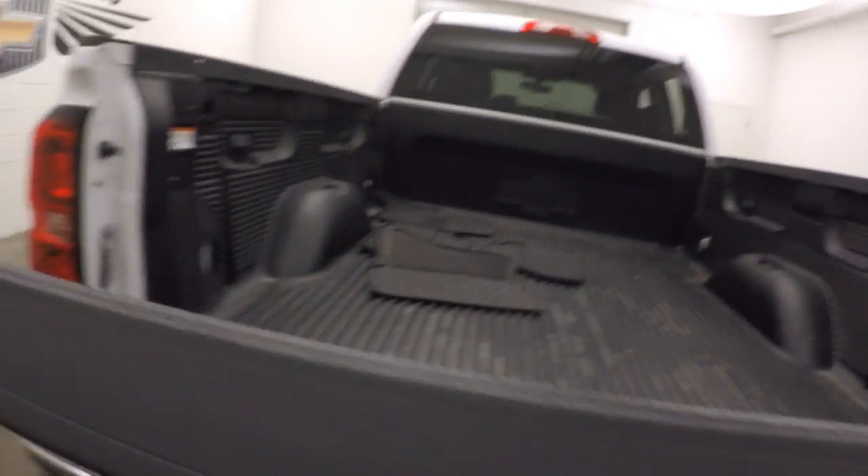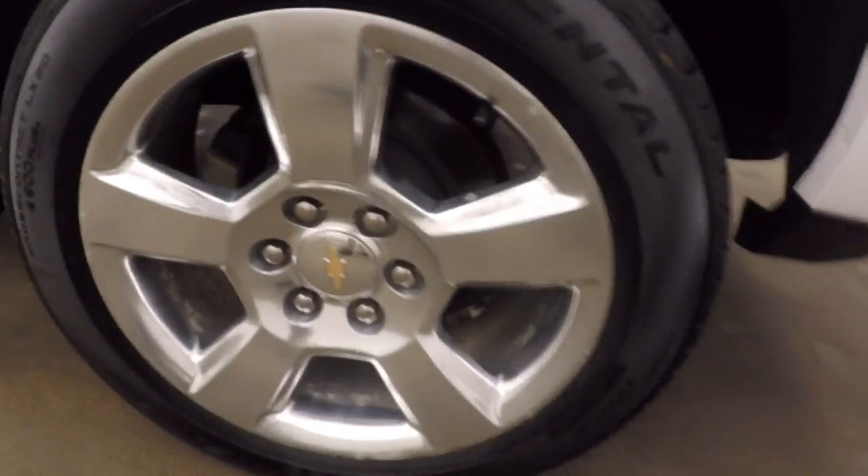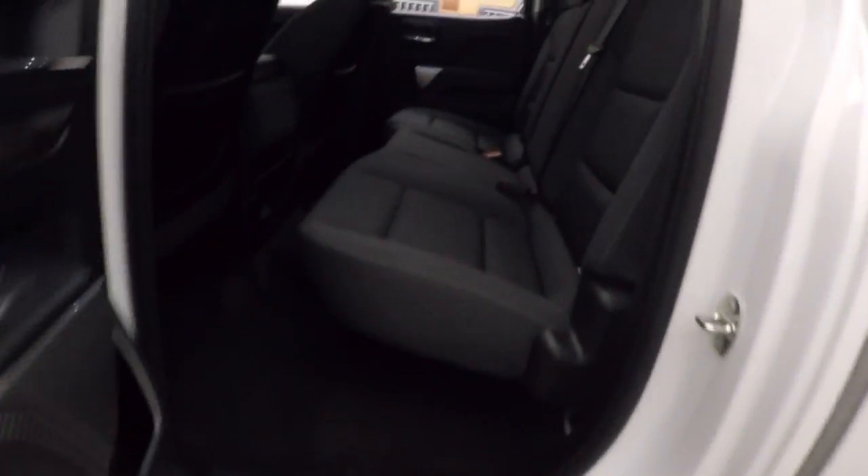Come on back, look at the bed. Bed is in great shape, drop-in bed liner, nice polished wheels. Interior is in great shape, plenty of space.